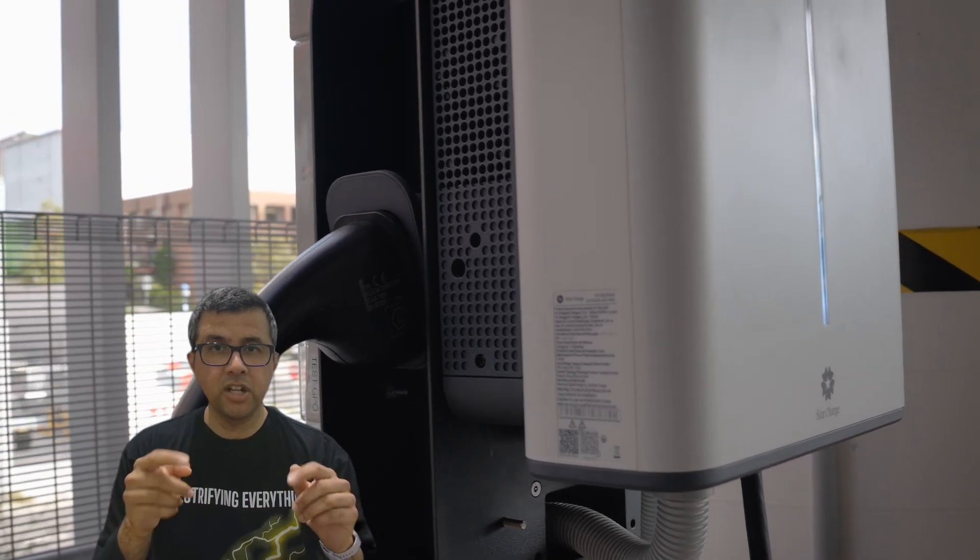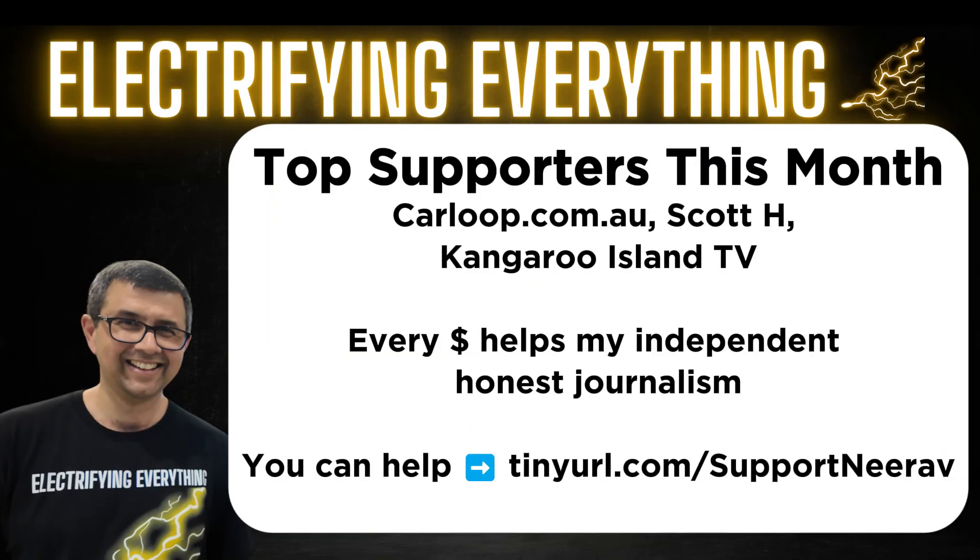This is not sponsored, just FYI. Please contribute — it really helps my independent, honest journalism.